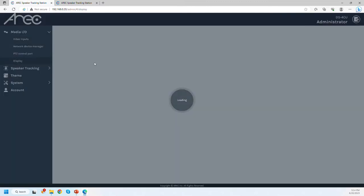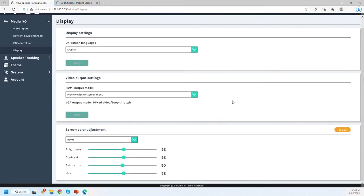You can also go to the display page to customize what the DS4CU outputs. It can output either pure video or video with the GUI overlay, which lets you manually control the DS4CU from a connected display. I will show you how that works shortly.